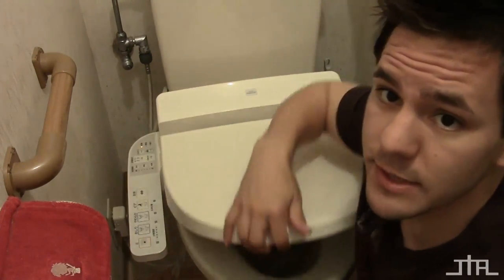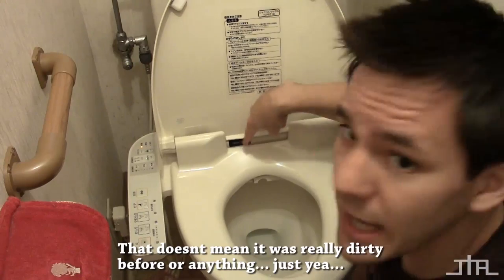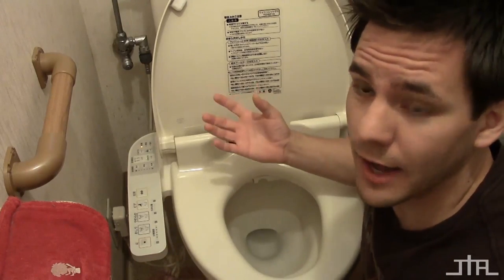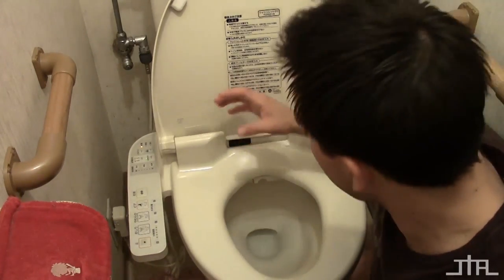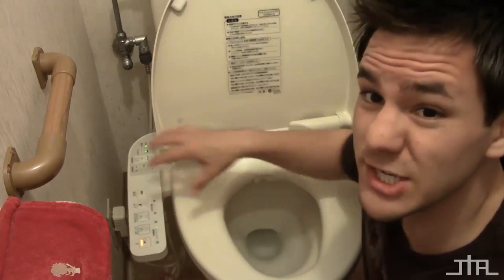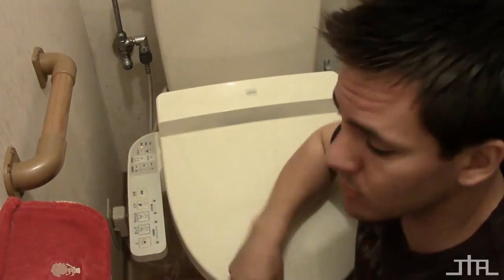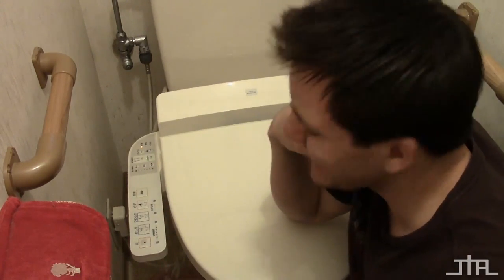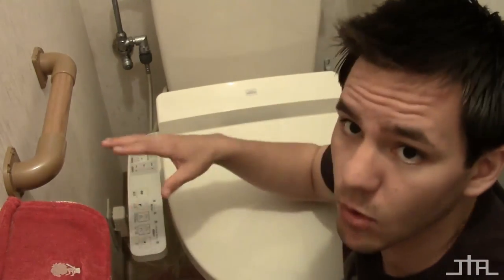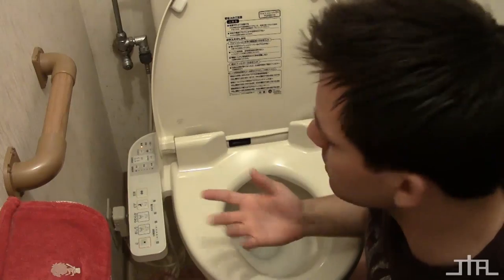Let's open this up. This is the inside - all clean, like I said. There's a little black thing right here - that's not anything dirty - this is a radar sensor that can tell whether you're sitting on the toilet or not. Kind of creepy, but okay. Other than that, this seat is actually warm to the touch - very warm. You can control the heat settings with these buttons to make it hotter or cooler. Back home I'd do a squat because the seat was so cold, but in Japan this is always warm.